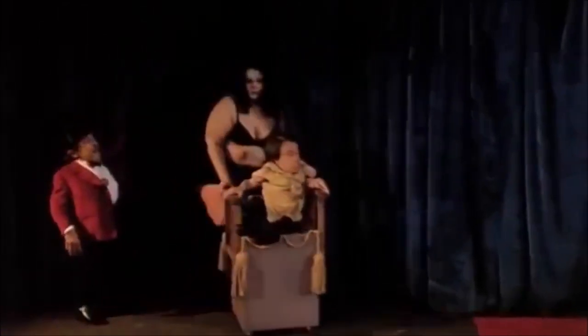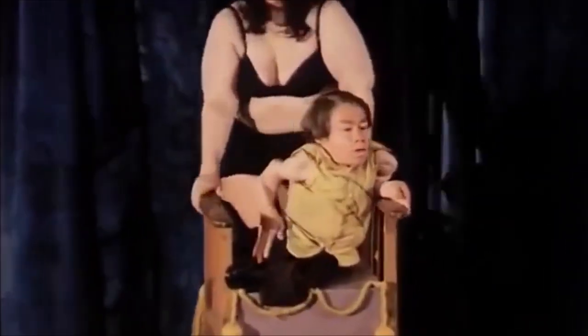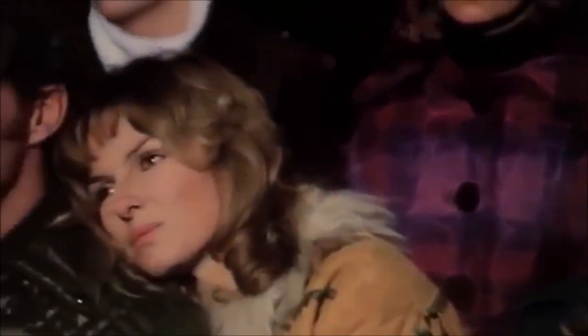This is him in the movie The Mutations, also known as The Freakmaker. He morphs his hands, arms, and legs throughout these clips, and I've slowed those parts down so it's easier to see the changes.